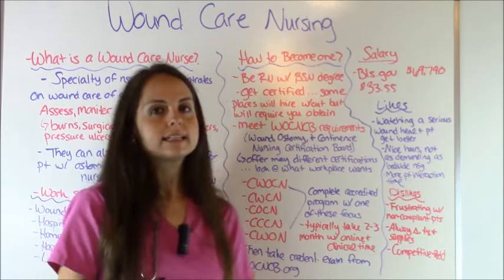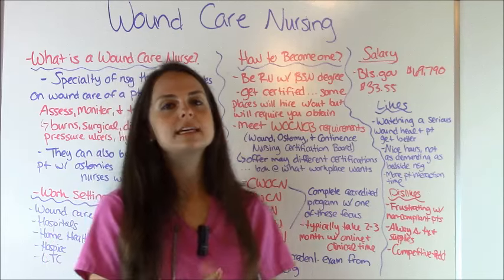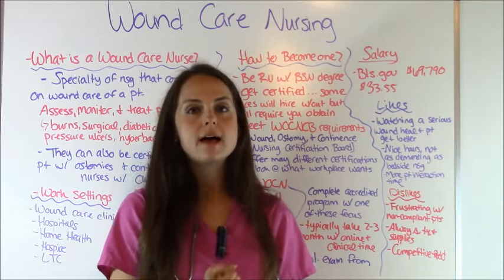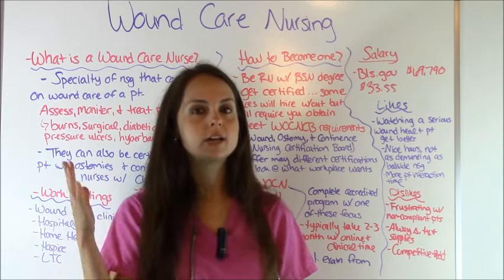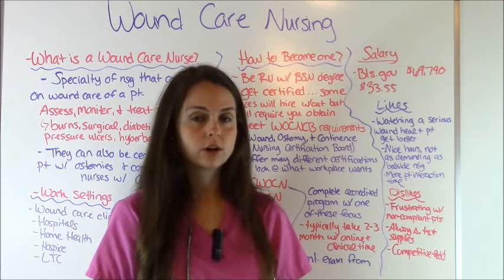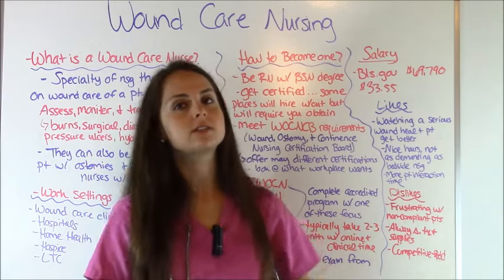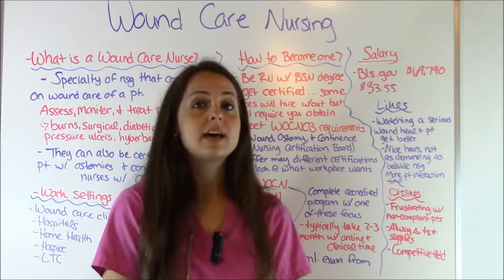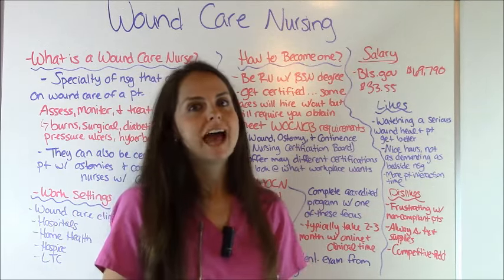So what kind of salary can you expect to earn as a wound care nurse? According to BLS.gov, this is a compilation of all registered nurses together — it doesn't separate by geographical location or years of experience — the figure is $69,790 yearly, or $33.55 hourly.